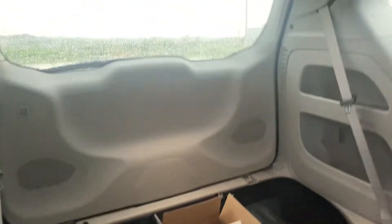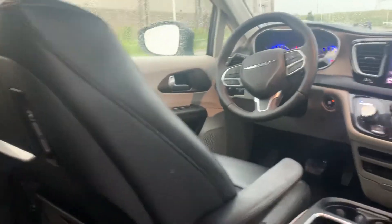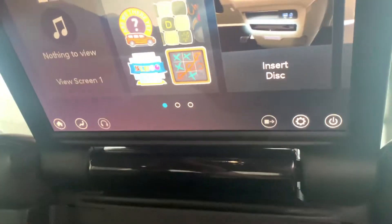Now, we just got her in. She ain't been through detail or anything like that — this is how we got it. Got some nice accessories right there. Looks like we got the DVDs in the back, which is nice. Got to keep the babies plugged in, everything ready to go.